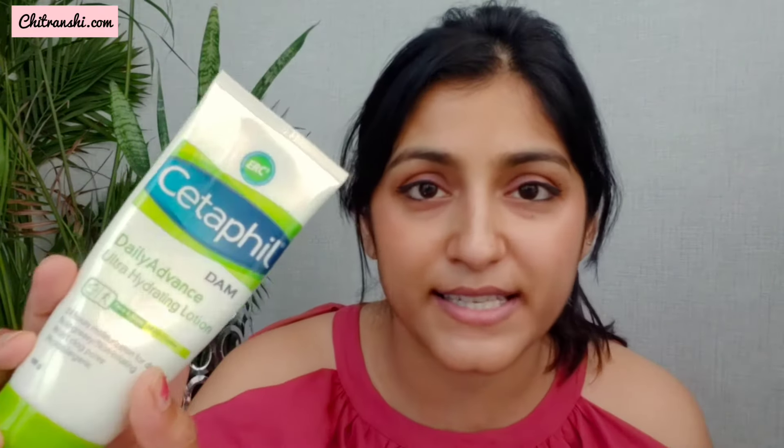This lotion is for face and body and is suitable for all skin types. It makes a few claims: 24-hour moisturization for daily use, non-greasy, non-irritating. It won't clog your pores and it's hypoallergenic.